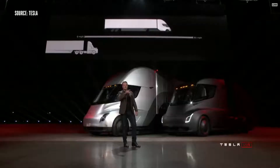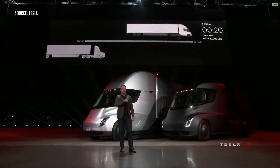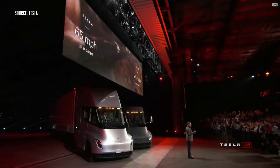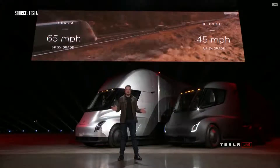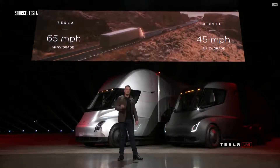On the left, the thing that looks like it's not moving is a diesel truck. The best diesel trucks can only do 45 miles an hour up a 5% grade. Tesla Semi can do 65 miles an hour up a 5% grade.